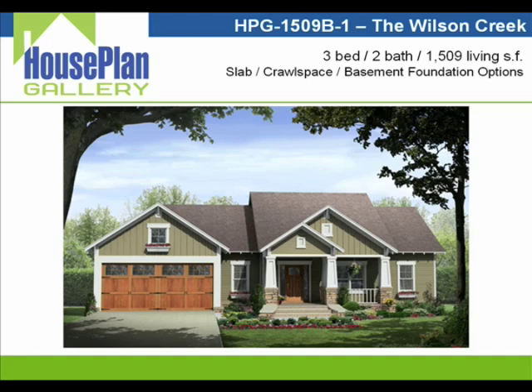This home has a 1,509 square foot layout with three bedrooms and two baths, and has slab, crawl space, and basement foundation options available. Many of you have probably already seen this home featured in various magazines and plan books, and one reason it's become so popular is due to its attractive craftsman style exterior and its very efficient floor plan layout.